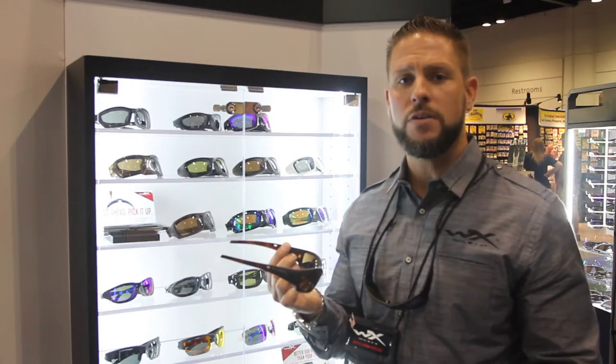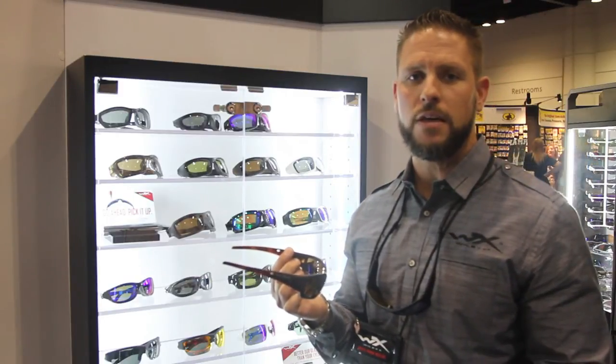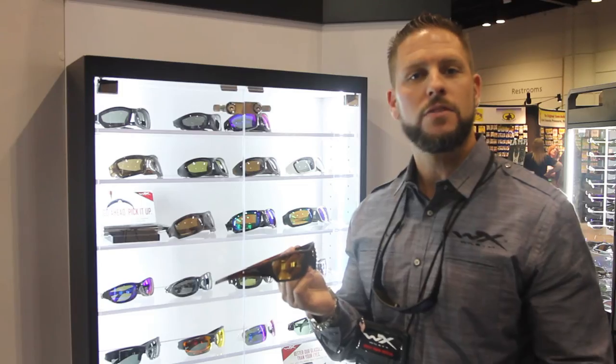We've got a total of 36 polarized models now. We launched 17 new polarized models in 2015 which incorporated four new polarized lenses, one of which is this new Venice gold mirror. Thanks for stopping by.